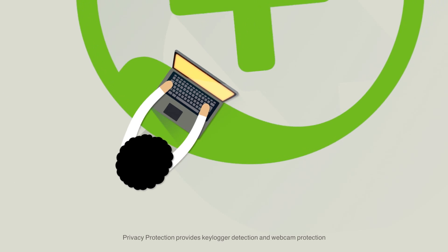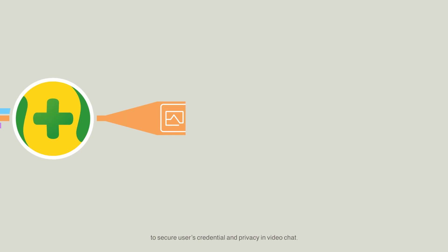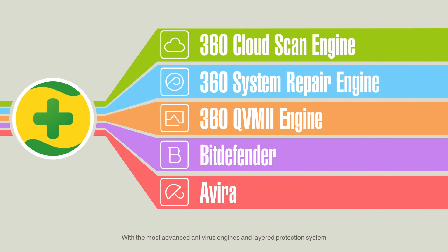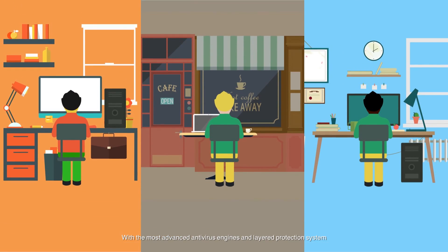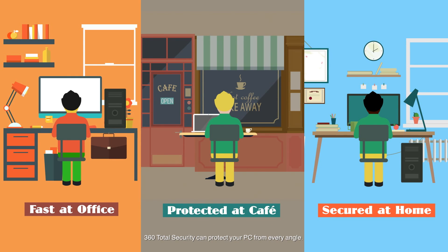Privacy protection provides keylogger detection and webcam protection to secure users' credentials and privacy video chats. With the most advanced antivirus engines and layered protection system, 360 Total Security can protect your PC from every angle.